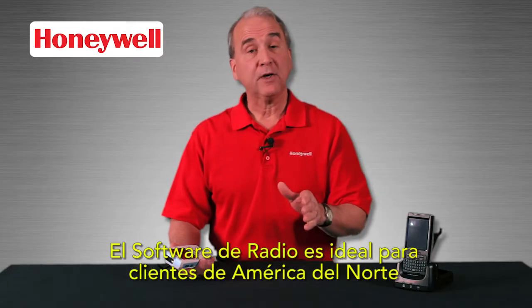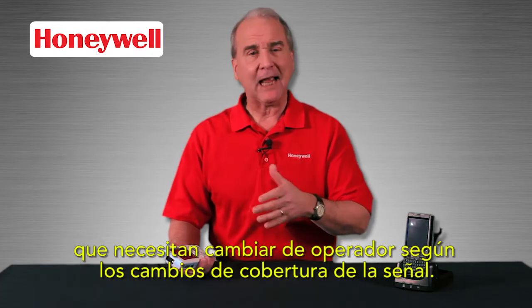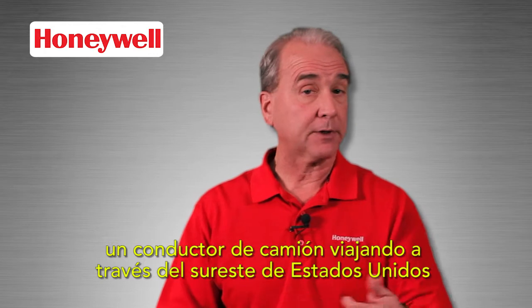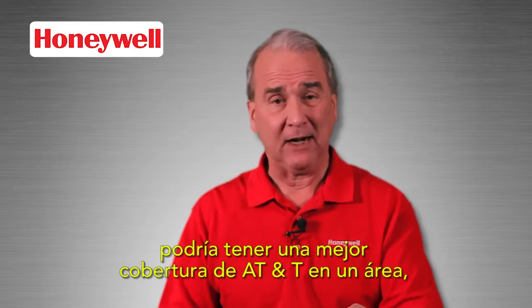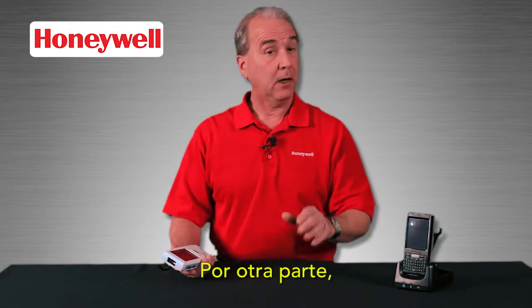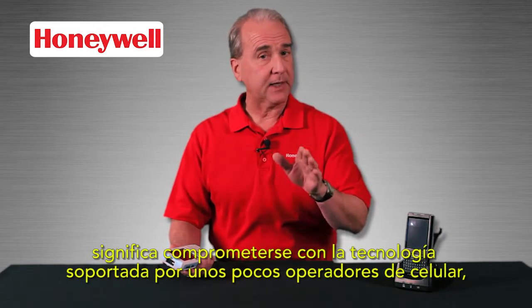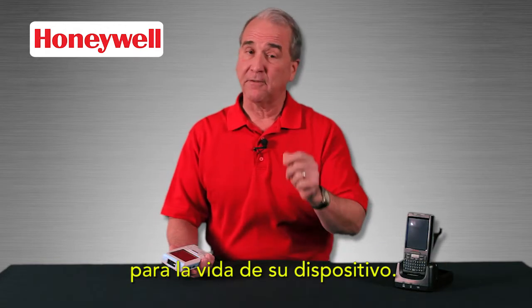The software definable radio is ideal for North American customers who need to change carriers as their coverage changes. For example, a truck driver heading across the southeastern US might have better AT&T coverage in one area and better Verizon coverage in another — the switch takes just seconds. On the other hand, choosing GSM or CDMA radios means committing yourself to the technology supported by just a few cellular providers for the life of your device.